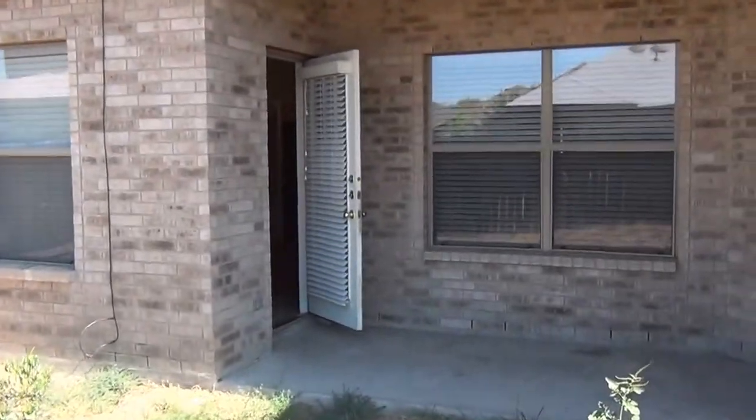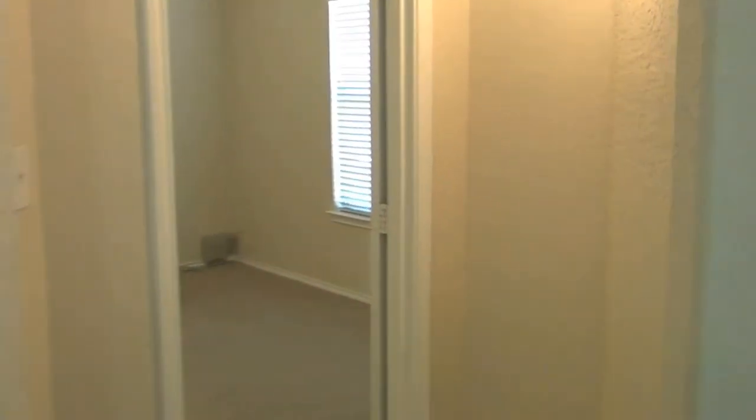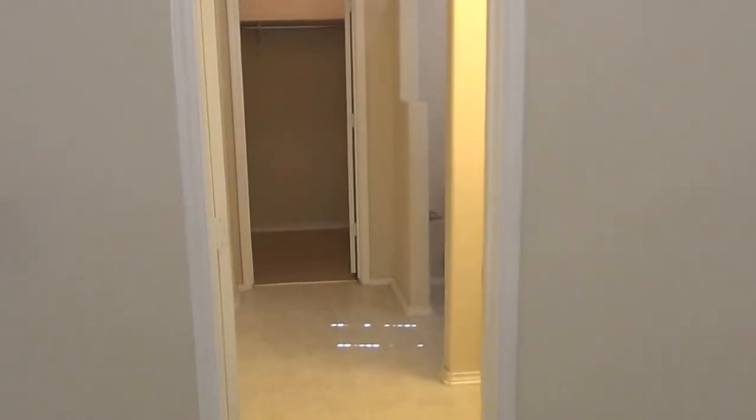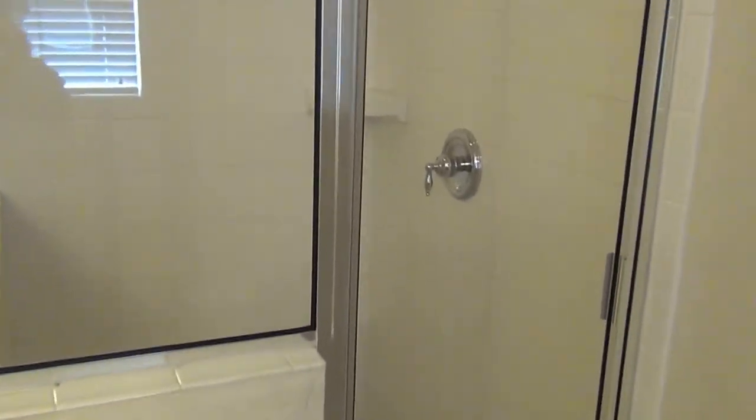Let's head back into the house. The master bedroom is downstairs, so let's head around this way through the living room. This is the master bedroom downstairs. There's the master bath — double vanities over here, and tub and shower separate.